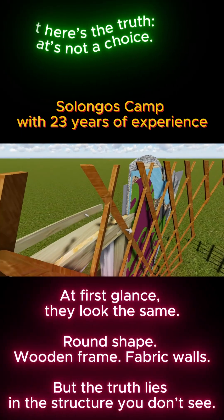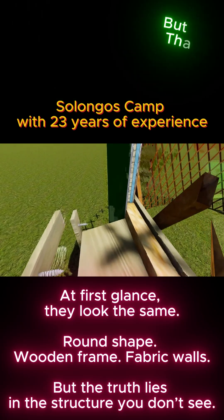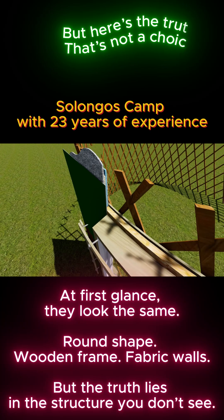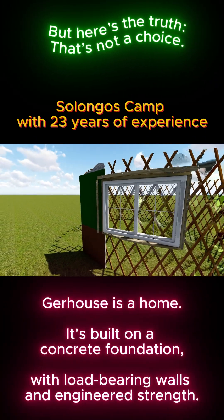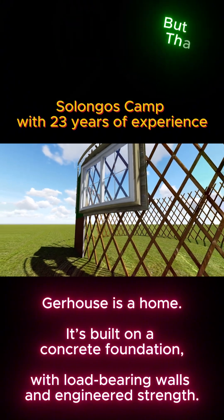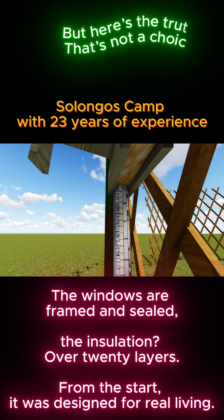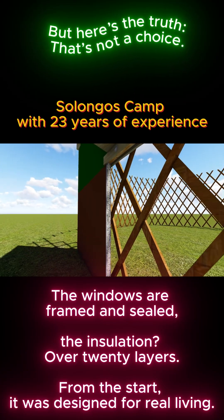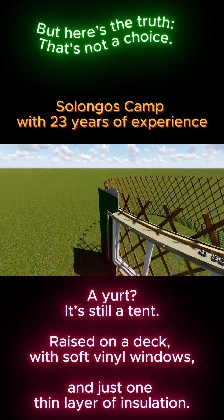At first glance, they look the same. Round shape. Wooden frame. Fabric walls. But the truth lies in the structure you don't see. Gerhaus is a home. It's built on a concrete foundation, with load-bearing walls and engineered strength. The windows are framed and sealed. The insulation? Over 20 layers. From the start, it was designed for real living. A yurt? It's still a tent.